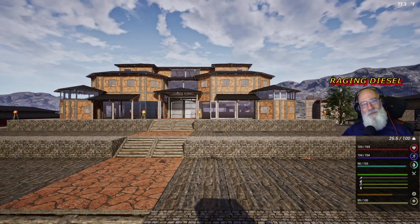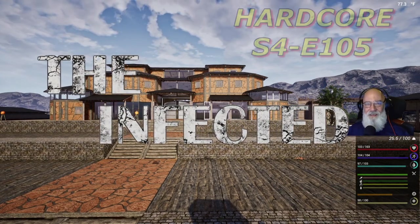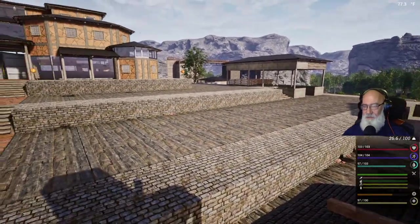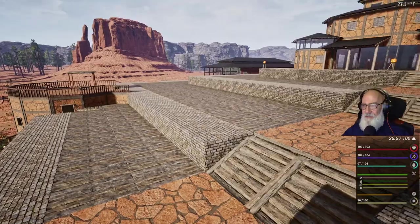Hi guys! I'm RagingDiesel and welcome to another hardcore episode of The Infected. Now in our last episode, since we found out that we died during the livestream, we started doing the final preparations for completing the season.